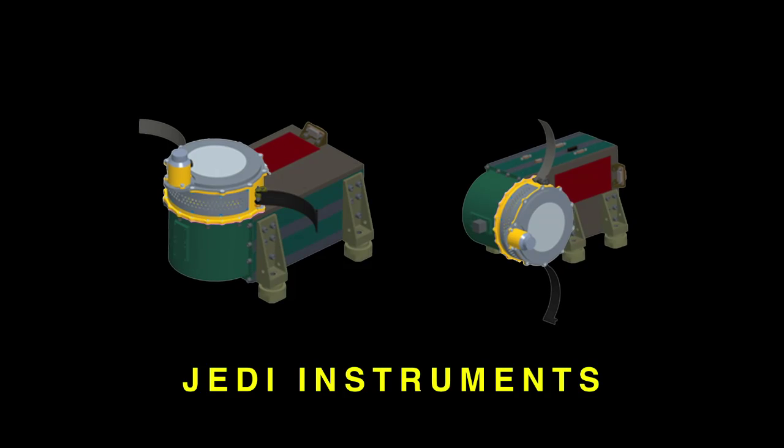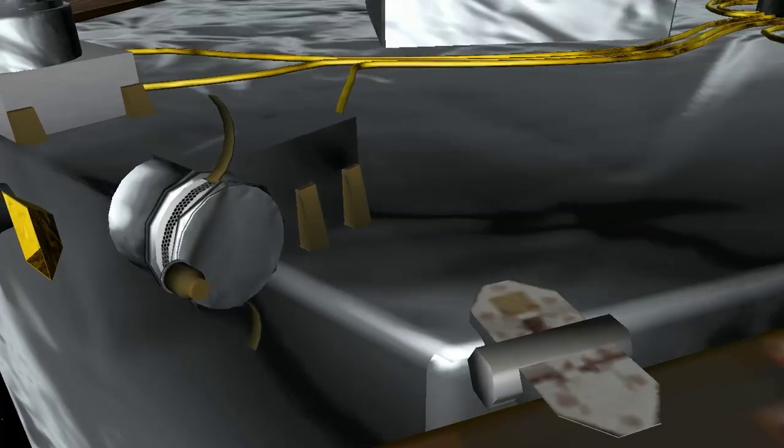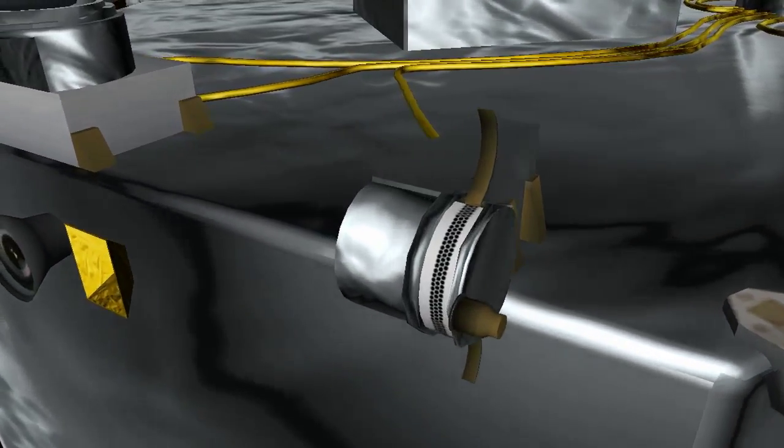We affectionately call our instrument the hockey puck because the main sensor is about the size and shape of a hockey puck disc. That hockey puck is sort of glued on or attached to a box which holds all the electronics associated with the sensor.